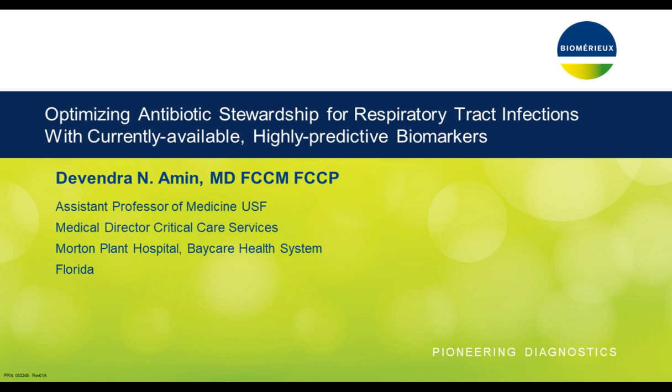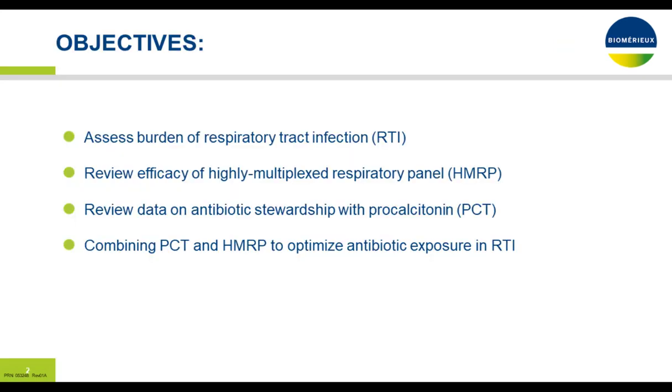I now present today's speaker, Dr. Devendra Amin, Medical Director of Critical Care Services, Medical Surgical ICU, Neurocritical Care ICU, at Morton Plant Hospital in Clearwater, Florida. To learn more about our speaker, please click on the biography tab at the top of your screen. Dr. Amin, you may now begin your presentation.